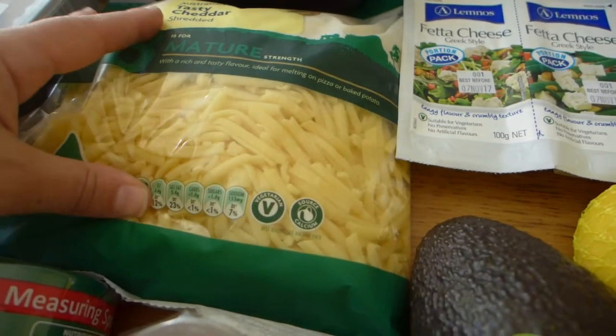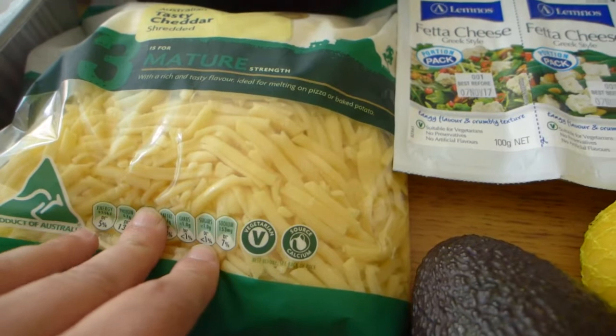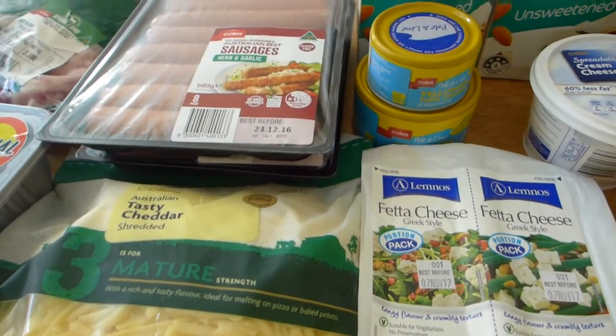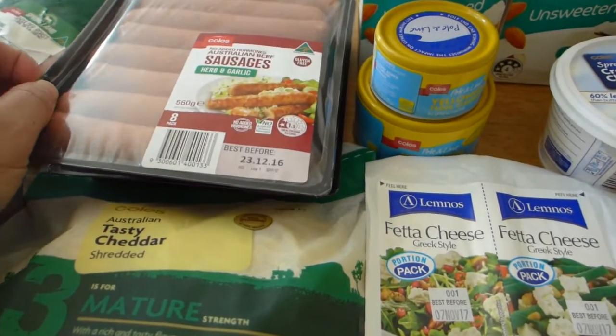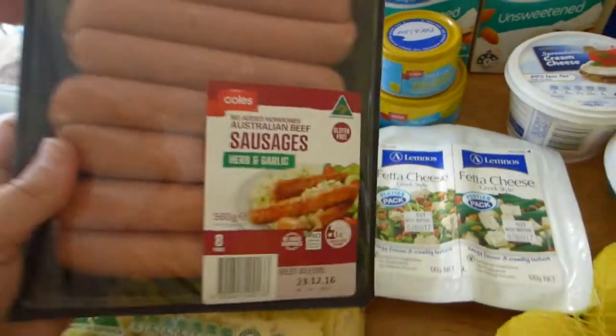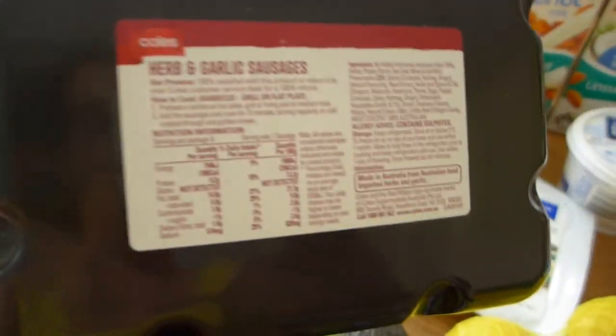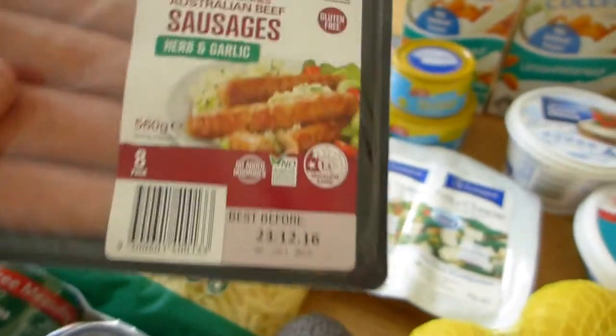Per serve it's 0.9 grams of carbs, and I'll maybe have a half cup or a cup in a smoothie or a protein shake depending on my day. It's on special at Coles this week so I made sure I got two of them to replenish my stocks. And cheese — I've got a whole block of cheese, but lately I've also been liking this grated cheese for putting dinners together quickly.